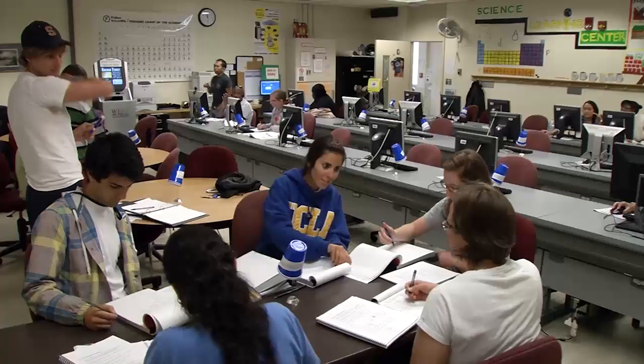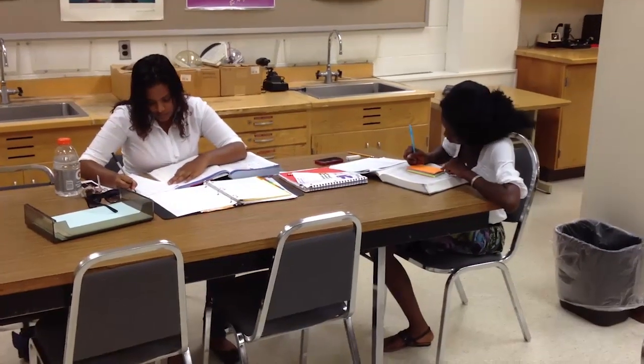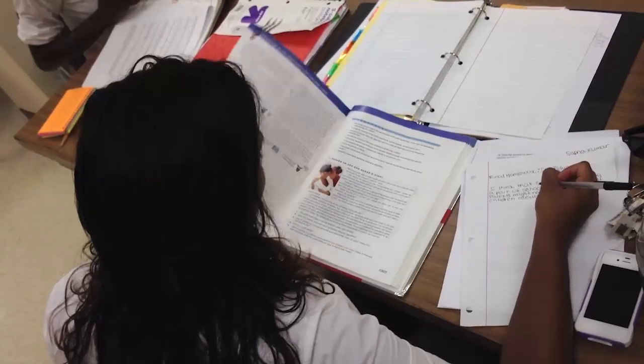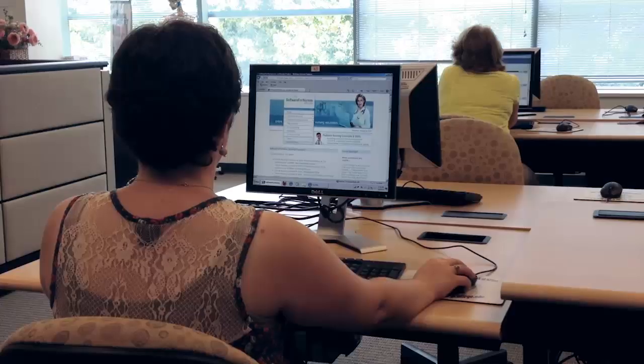Choosing where to prepare for the TEAS is just as important as choosing what resources to use. Many students find that studying at home can be very distracting, so having an alternative location is really important. Computer labs, libraries, and academic support centers are great places. They are located on each campus and provide a variety of services including tutoring, a range of resource materials like CDs, DVDs, and books, and internet access. Remember to use the combination of resources that work best for you.